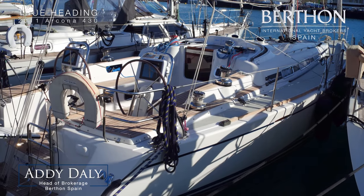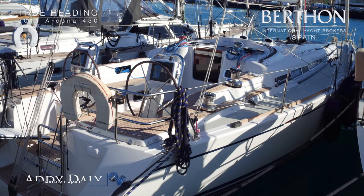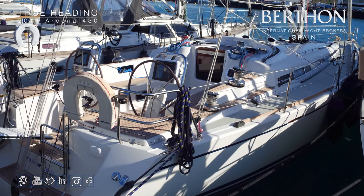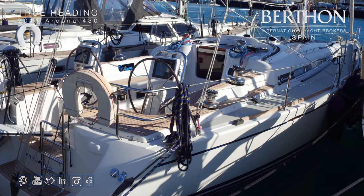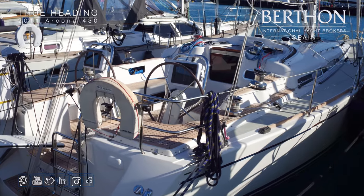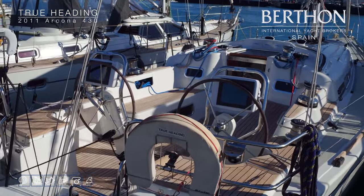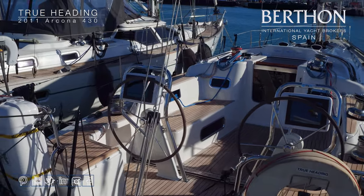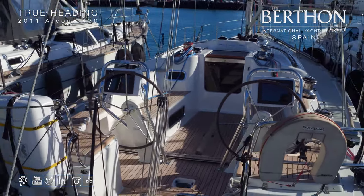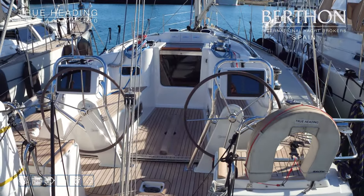Hello and welcome to Palma de Mallorca. I'm Adi Daly. Today I would like to show you this lovely Arcona 43 True Heading. She was built in 2011, and she's had the same owner since new. He has kept her meticulously — she really is in super condition, ready to go with the next owner.